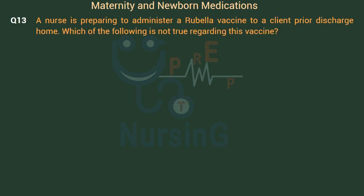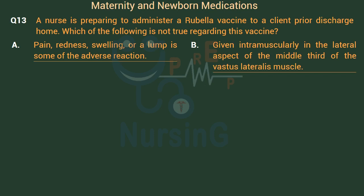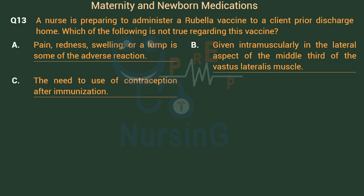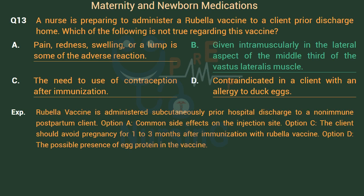A nurse is preparing to administer a rubella vaccine to a client prior to discharge home. Which of the following is not true regarding this vaccine? Option A: Pain, redness, swelling, or a lump are some adverse reactions. Option B: Given intramuscularly in the lateral aspect of the middle third of the vastus lateralis muscle. Option C: The need to use contraception after immunization. Option D: Contraindicated in a client with an allergy to duck eggs. The right answer is Option B. Rubella vaccine is administered subcutaneously, not intramuscularly, prior to hospital discharge to a non-immune postpartum client. Option C: The client should avoid pregnancy for 1–3 months after immunization. Option D refers to the possible presence of egg protein in the vaccine.